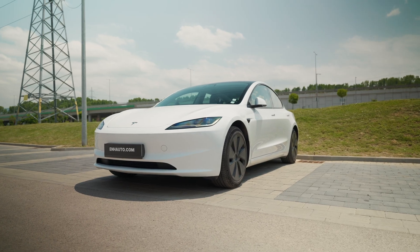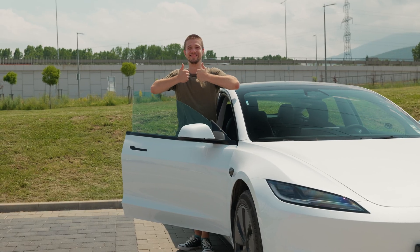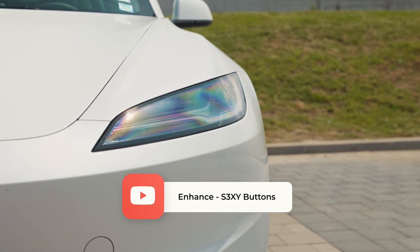With Passenger Easy Entry, your Tesla just got smarter and your passenger a whole lot happier. Try it out and let us know what you think in the comments. And of course, don't forget to subscribe so you don't miss our weekly updates and new features.